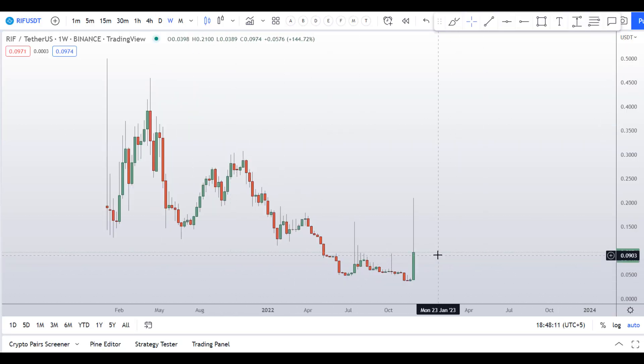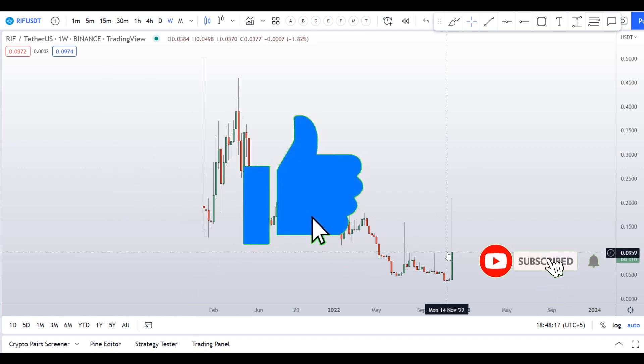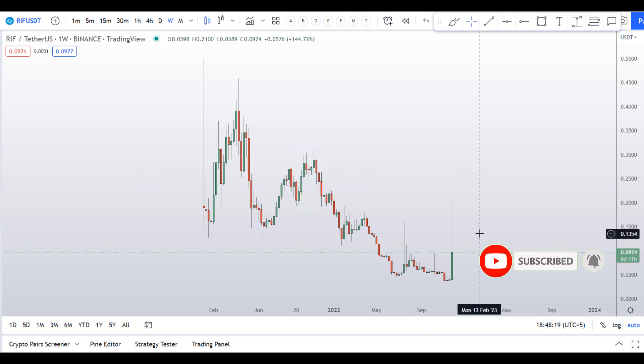Before I do the technical analysis and give you some levels and patterns to trade on this coin, I request you to please smash the like button, subscribe to this YouTube channel, hit the bell notification, and put your favorite altcoin in the comment box below so that I can analyze it for you in my next video.